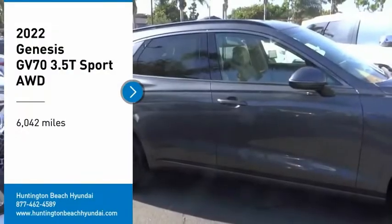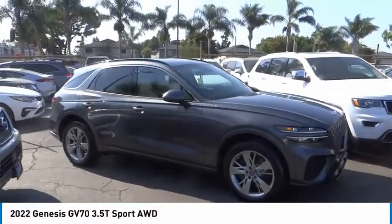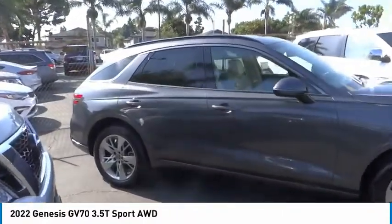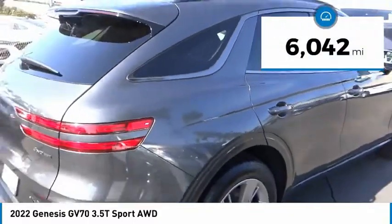Don't miss this vehicle — make a great choice today with this must-have ride. Learn more about this vehicle by contacting the dealership today and complete your driving dreams. This vehicle has less than 7,000 miles.